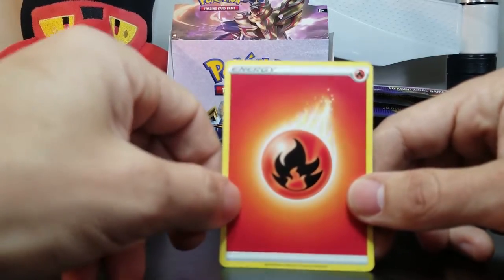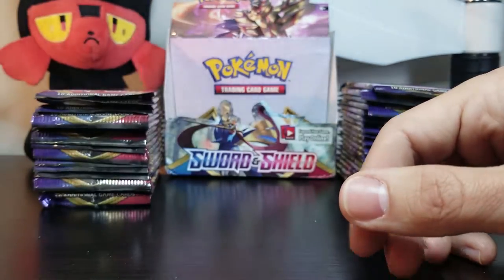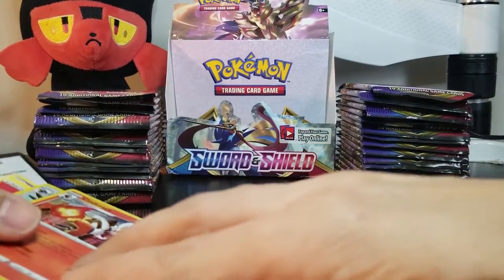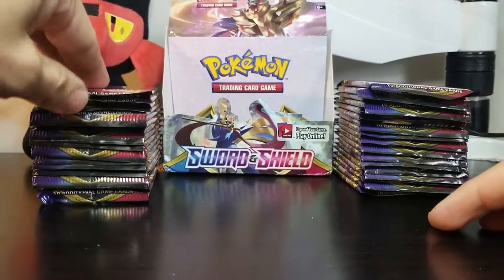We're gonna try again after this. Even the energies look cool. Yeah, that's cool. Alright, so I'll put that to the side, we'll leave the holos separate. I'm gonna do another one, and then Jessica, you can do two in a row as well.